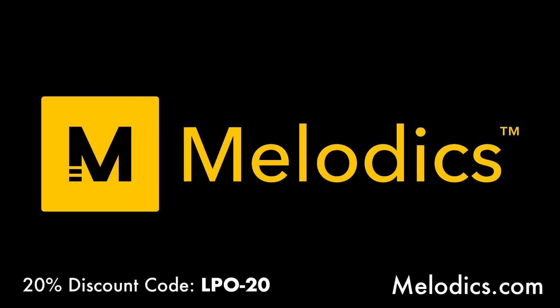Dan takes a moment to remind listeners about Melodics — a desktop app to step up your skills producing. You can plug in a Push 2 to learn finger drumming or plug in a MIDI keyboard to practice scales in different styles of music. There's a free trial at melodics.com, and you can use discount code LPO-20 for the subscription.